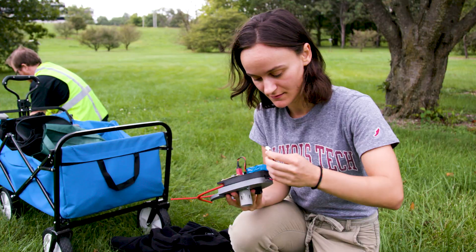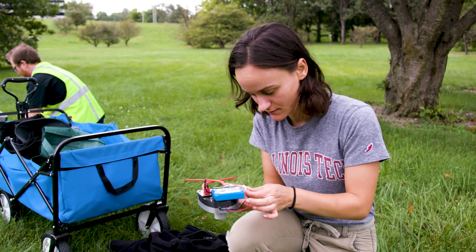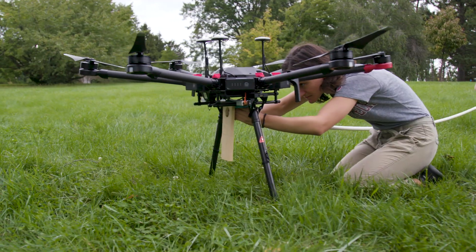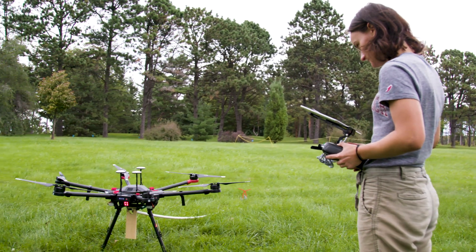I'm developing a drone that will be able to take samples from tree canopies. These canopies can be really high in the sky and they're relatively inaccessible from scientists on the ground.